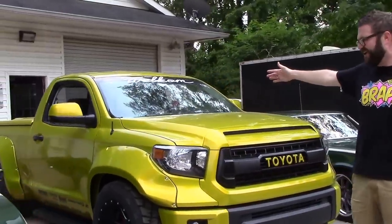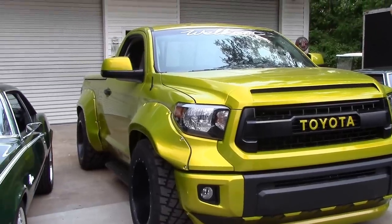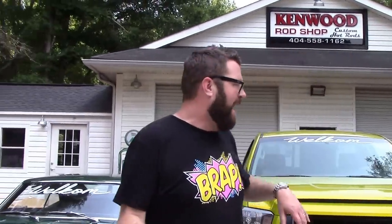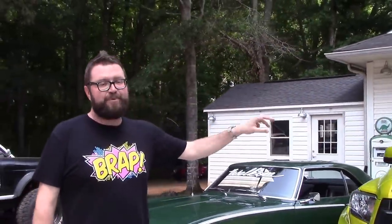But this right here is our other project. This is a 2008 Toyota Tundra regular cab short bed that TRD built years ago as a show truck. I found it sitting in the corner, bought it from them, and we converted the whole thing to a 2016 Tundra TRD Pro.